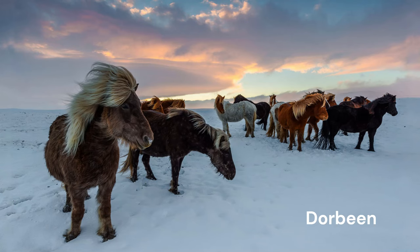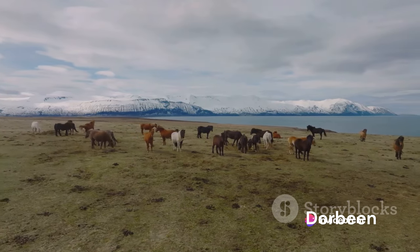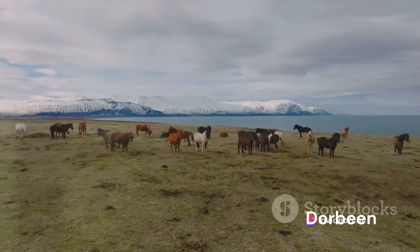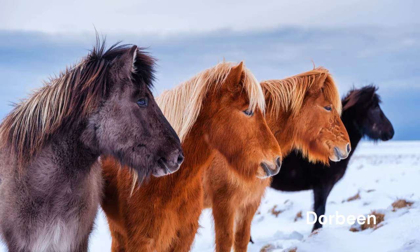Their robust nature isn't their only claim to fame. Icelandic horses boast a unique gait known as the Tolt. This special gait offers a comfortable and brisk pace for riders, making it perfect for traversing rough terrains. Despite their small stature, the Icelandic horse is a powerhouse capable of enduring the most challenging landscapes. Small but sturdy, the Icelandic horse is a true Nordic treasure.